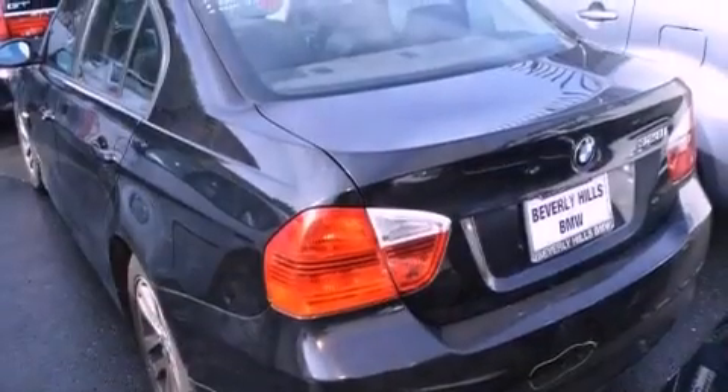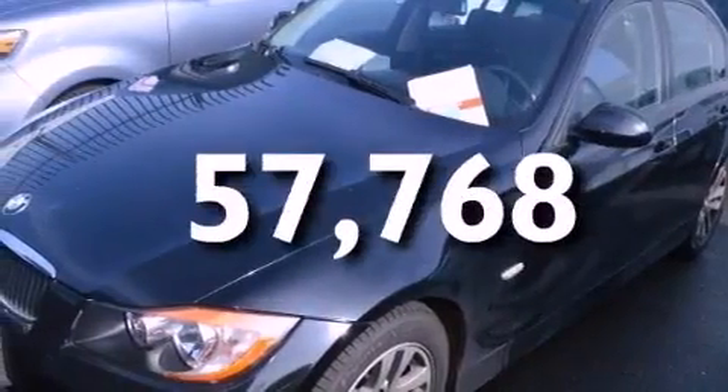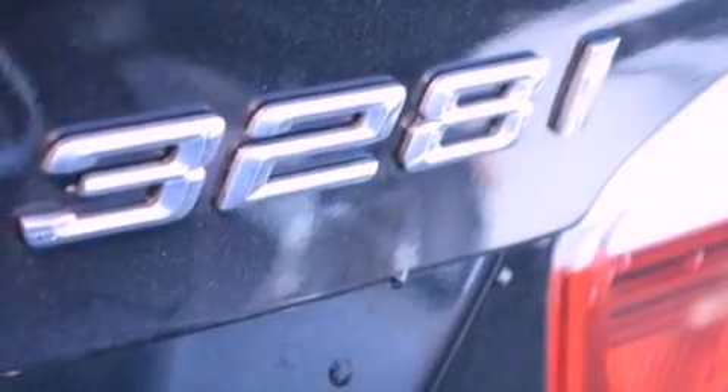Traction control, heated side view mirrors, and this vehicle has fewer than 58,000 miles on the odometer. With an EPA estimated rating of 30 miles per gallon on the highway, this automobile does not compromise its fuel efficiency for size, comfort, or fun.